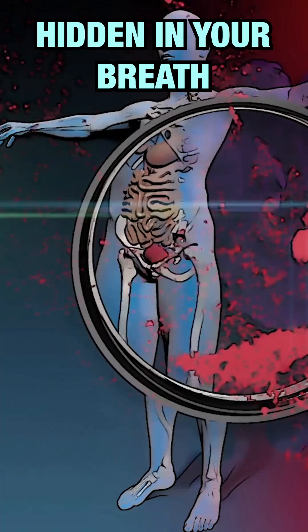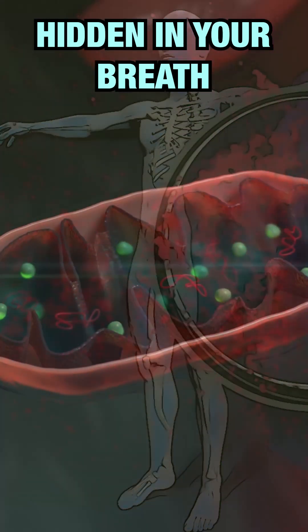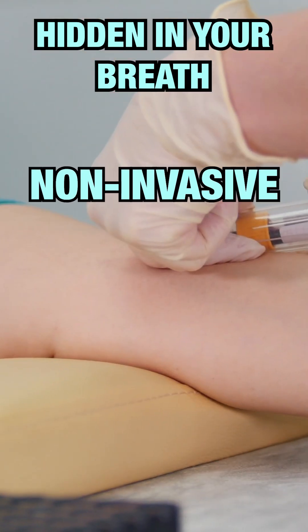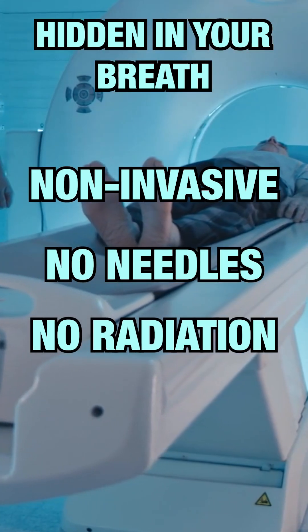What's even more exciting is that breath analysis may go beyond just detecting diseases. It could one day help track their progression and even guide personalized treatments, all without the need for needles or exposure to harmful radiation.